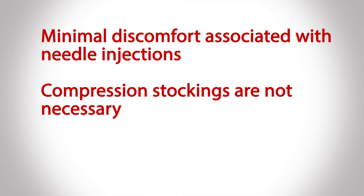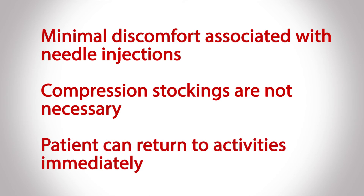Another huge advantage of VenoCeal over other varicose vein treatments is the fact that you can resume immediate full activity including regular exercise, jogging, and biking immediately the day following the treatment. That's not true of many varicose vein therapies, which require up to two weeks of no vigorous exercise in order to make sure that the treatment is effective.